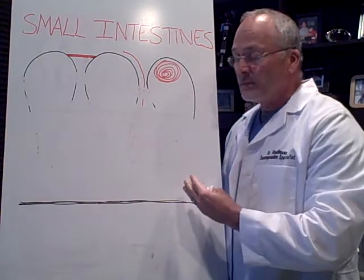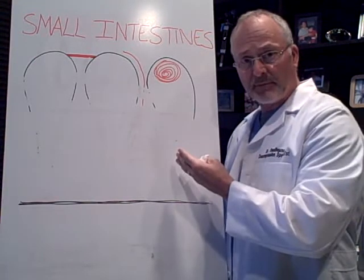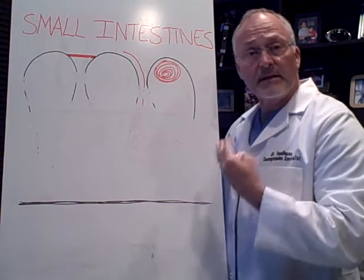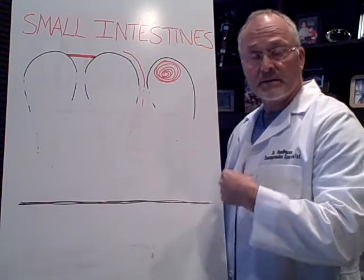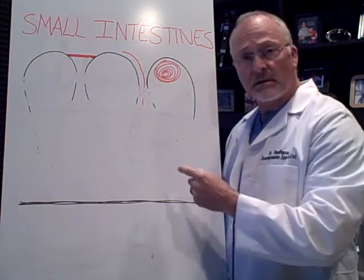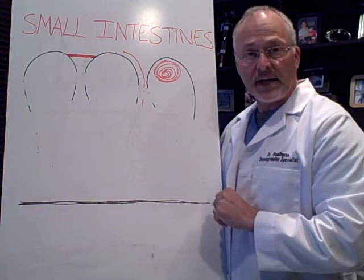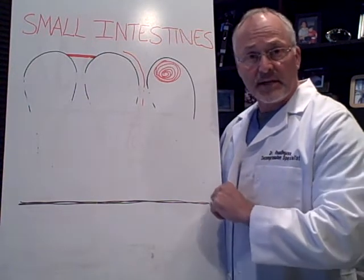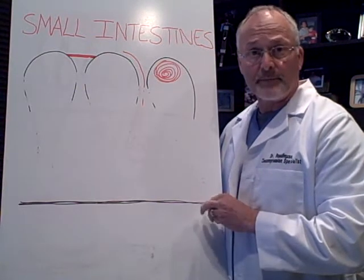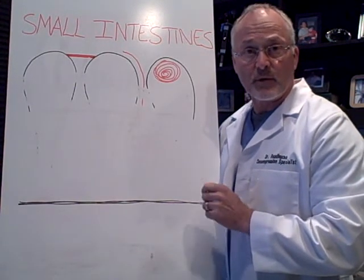Long and short of it is that if you have this and you don't know you have it, you're going to have problems. You've been to other doctors and you're not getting any better. You need to come to someone that uses different tests that most doctors don't know about, and someone that's looking at this differently. Let's get you in the office for a free consultation and examination to see if you're a candidate for our program. You can call us at 918-481-2770. I look forward to seeing you. Thank you.